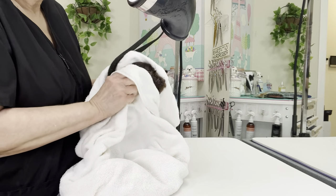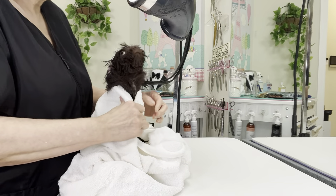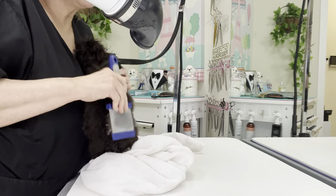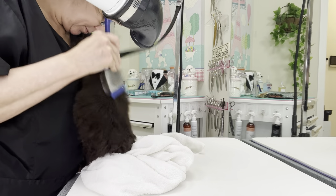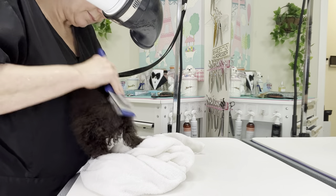For an anxious dog, a trip to the groomer can be a traumatic experience. Fortunately, some groomers work hard to provide a fear-free grooming environment. At its core, fear-free grooming practices are about patience. Many dogs find the groomer stressful because they are being made to do things for strangers that they normally wouldn't.